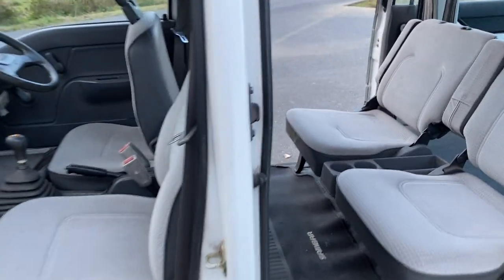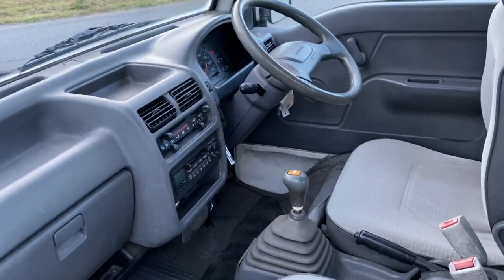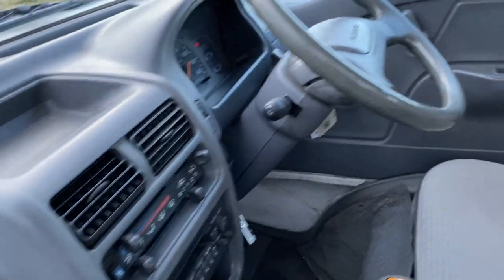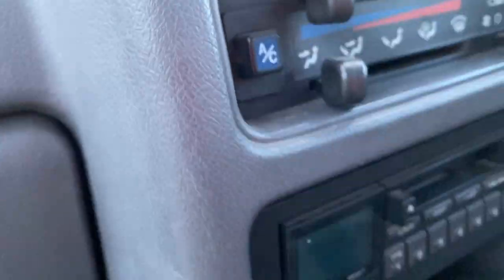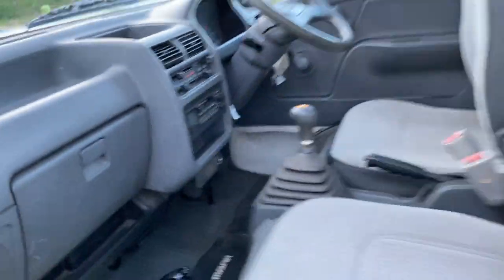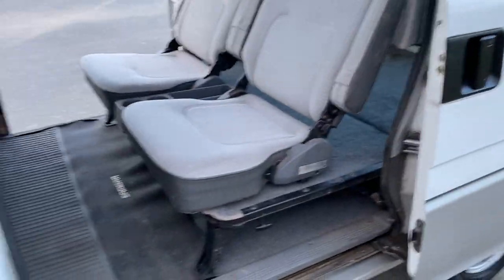So it's got four seats, air conditioning working ice cold, and audio with FM, AM, and cassette. AC is working. It's got an ATC and a license, so it's in road-worthy condition as of right now.